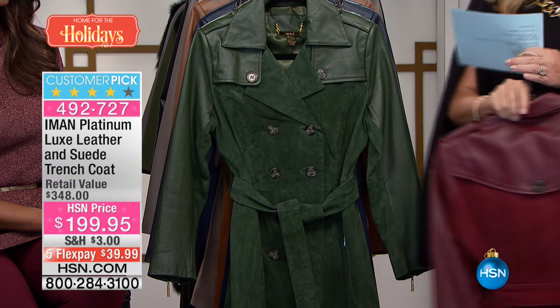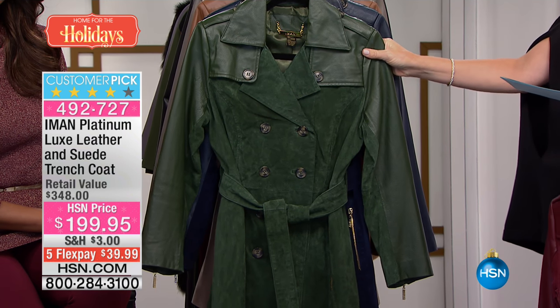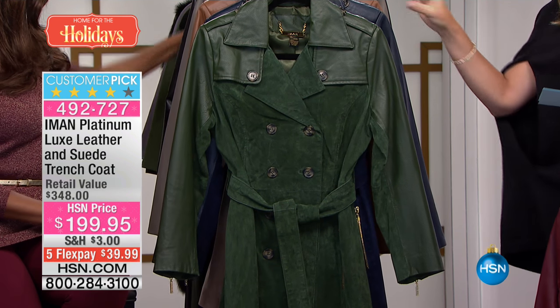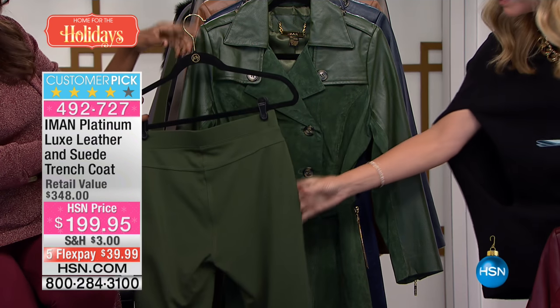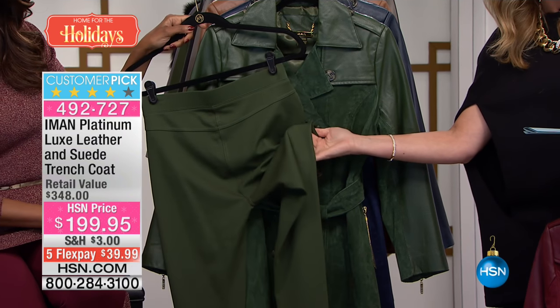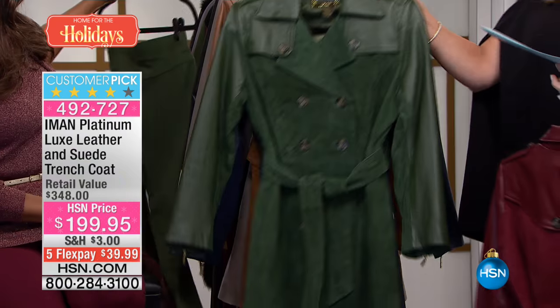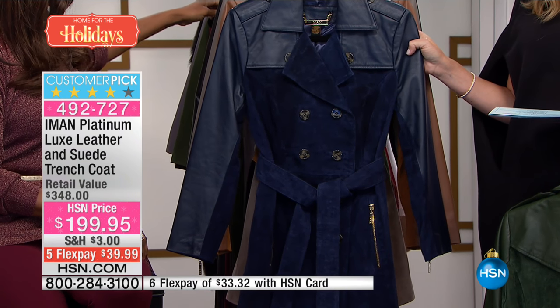Talk about luxe! Right behind that is the beautiful dark moss — it matches beautifully back with our today's special. If you want to do tone on tone, don't forget you can do color blocking too, which is very exciting. Look how Iman matched this up — I mean, that is absolutely perfection.